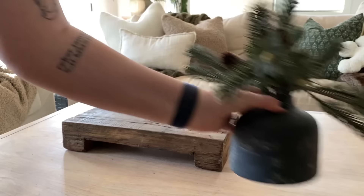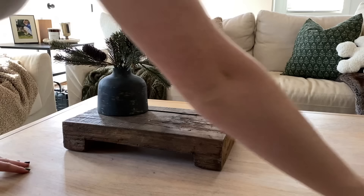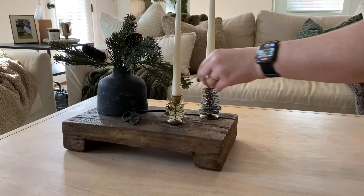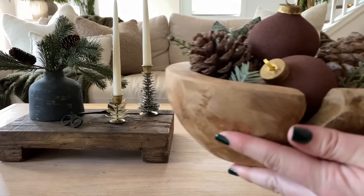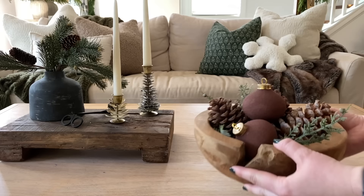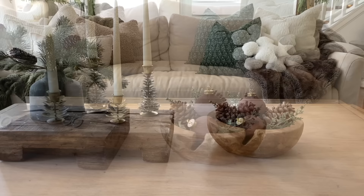We're going to use that found wood pedestal again with that black vase from Target. And these stunning pine cone candle holders. This is the larger teak wood bowl of the set. I put the ornaments from my DIY video in with a couple of pine cones and some sprigs of greenery.